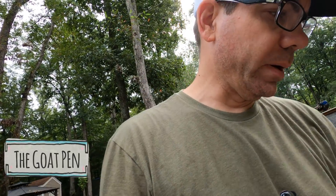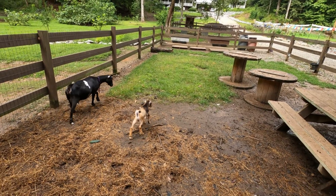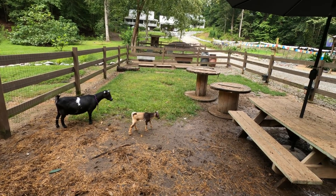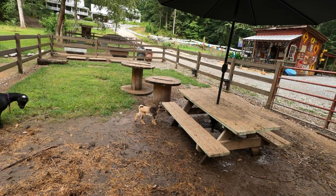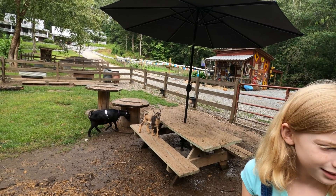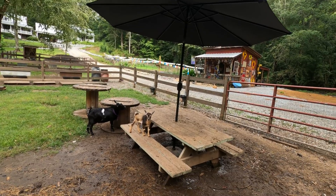The goats are really starting to show their personality — the new baby goats, especially Coco right here. Coco is a mess. He is a firecracker. Usually he is wide open; we had some rain this morning so they're tiptoeing around. But Coco is a daredevil and is fearless — he'll jump off anything and everything in this goat pen.